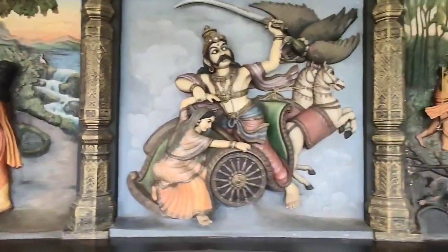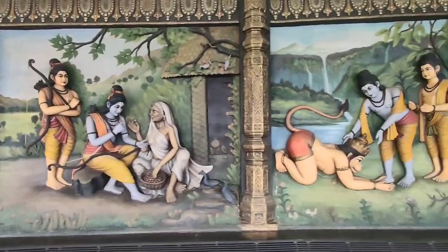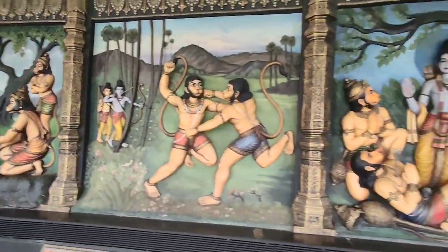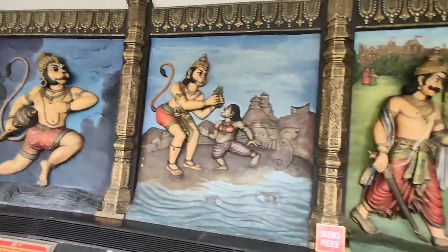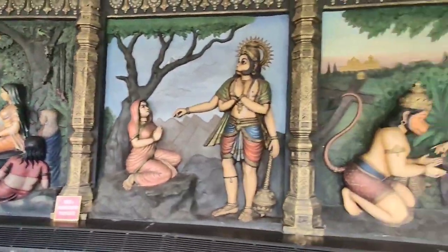We are now entering the second auditorium which also has wall-mounted speaking sculptures. Every frame tells the story of Ramayana, and one cannot walk away without watching and feeling them.